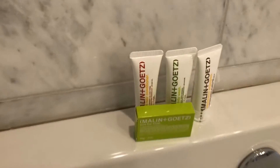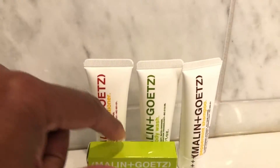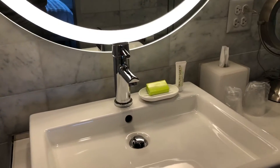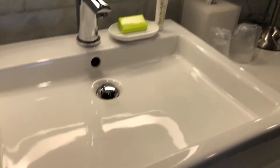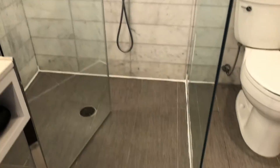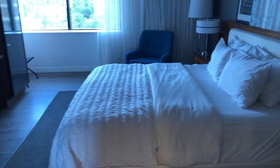The bathroom had a standalone sit-down tub and a walk-in shower. The Molton Brown toiletries, which I do enjoy — I did swipe that soap for my hotel soap collection. The walk-in shower: I always check whether it's going to get water all over the floor. This one seeped out a little bit, but it wasn't the worst. I've experienced way worse as far as that goes.